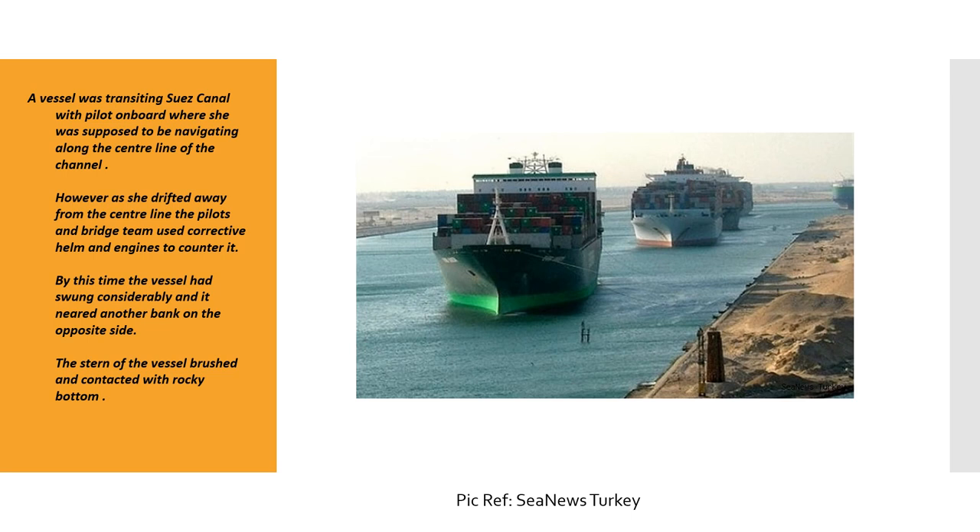The case study started in the Suez Canal when a vessel was transiting with a pilot on board. She was supposed to be navigating along the centerline of the channel. However, as she drifted away from the centerline, the pilot and bridge team used corrective helm and engines to counter it. By this time the vessel had swung considerably and neared the opposite bank, causing the stern of the vessel to brush and contact the rocky bottom.